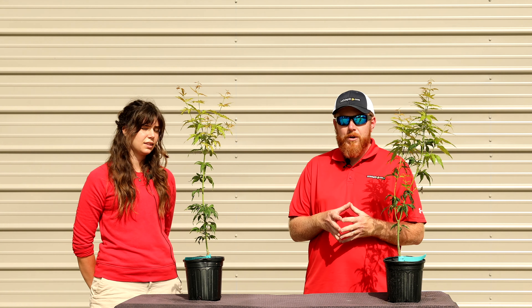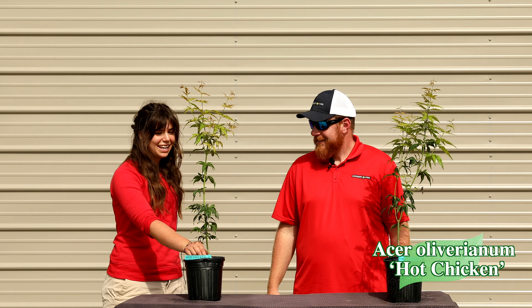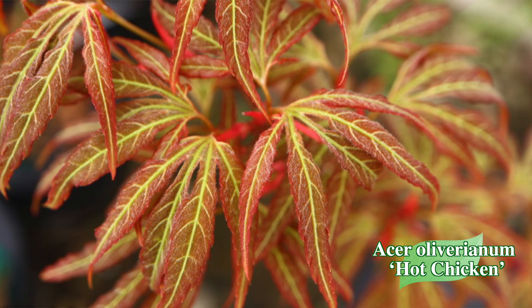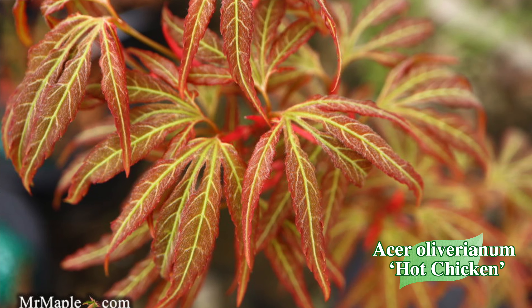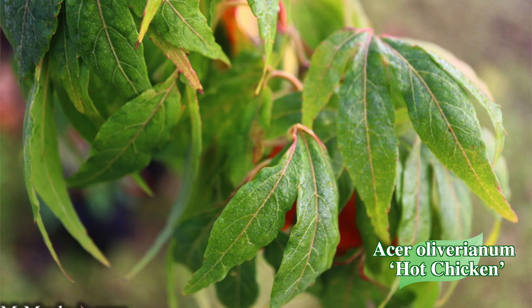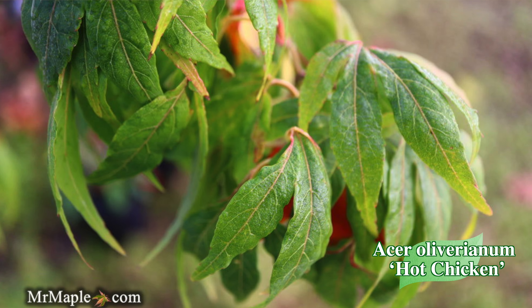Next up we have a tree that's going to sell out quickly today — remember our website doesn't hold it for you until you complete checkout. We're talking about 'Israel Oliverianum Hot Chicken,' which is very heat tolerant. It has these scrumptious leaves that curl down and almost look like a chicken claw, with a fun effect. It has different stages of growth: a reddish hue early in spring, then a bright green color in summer. This is a sessilifolium selection of Acer oliverianum — the new growth looks more like a typical oliverianum, but as you go down to older growth you see more of a divided leaf, where each leaf petiole almost looks like its own individual leaf, giving a really soft feel.